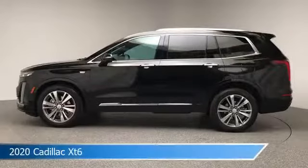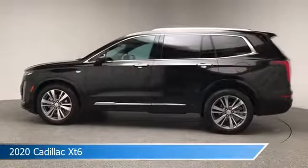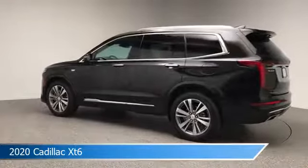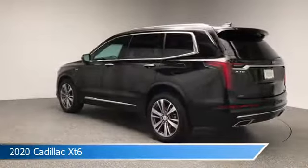Take a look at this 2020 Cadillac XT6, equipped with a 9-speed automatic transmission in stellar black metallic. This car comes with some great features including all-wheel drive, Bluetooth, alloy wheels, Android Auto, and more. Come in and check it out today.